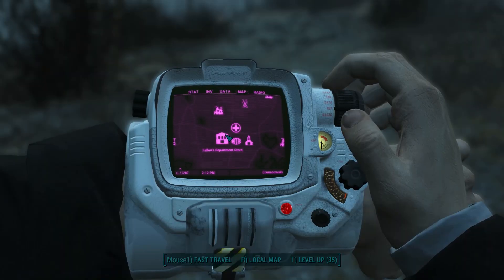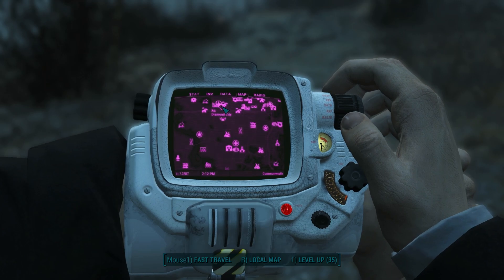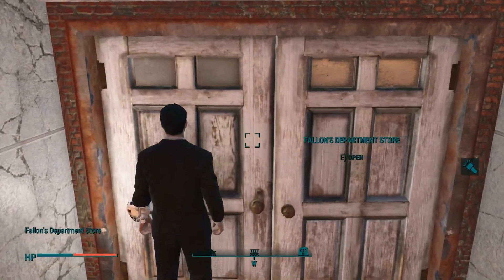The first hairstyle magazine can be found at Fallon's Department Store. It is right below Diamond City. As you can see on the map here, Diamond City is right here and Fallon's Department Store is right here. Here's a closer look. Here is how the building looks from outside, so let's enter it.